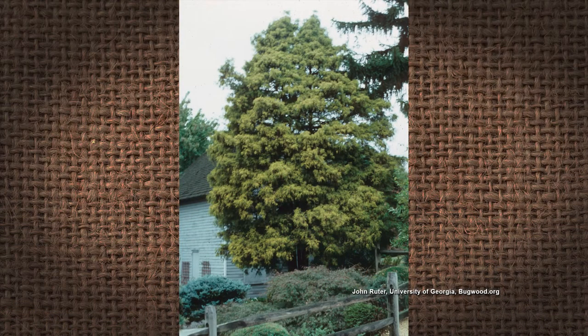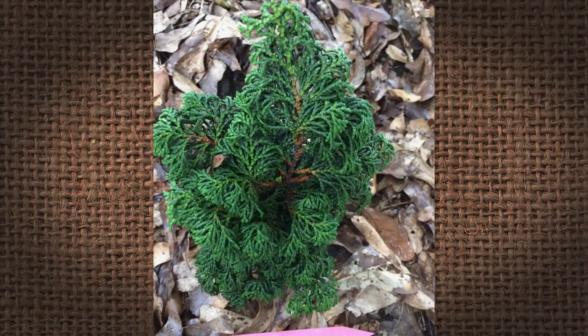False cypress — it's the Chamaecyparis. There's a lot of them. It's a coniferous evergreen, which means it stays green all year long, which is nice in the landscape. There is a very large diverse group. There are 60-feet-plus trees in it, and there are dwarf miniature plants that only measure in inches. Some of them are fast growing and some of them are slow growing. The ones that are fast growing tend to be the larger ones. Some of the rock garden and small ones don't grow very fast at all, which is why they only stay inches tall.